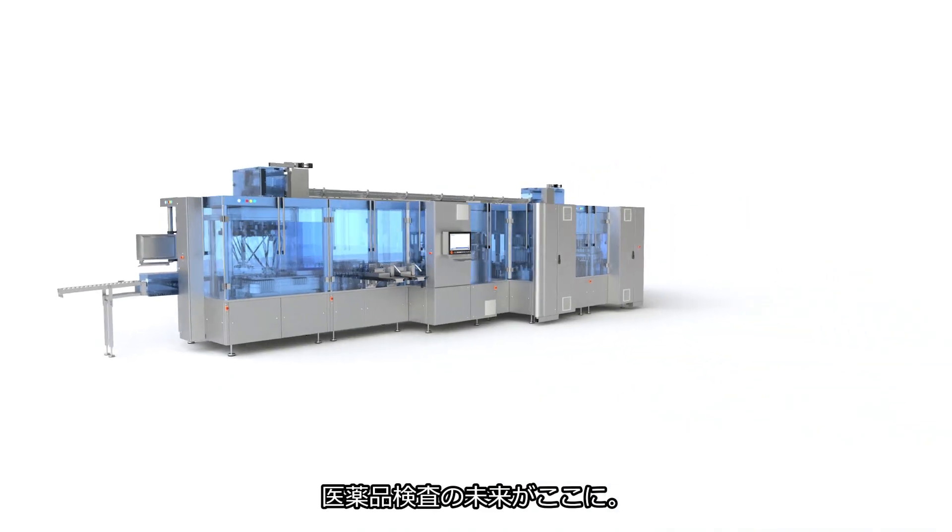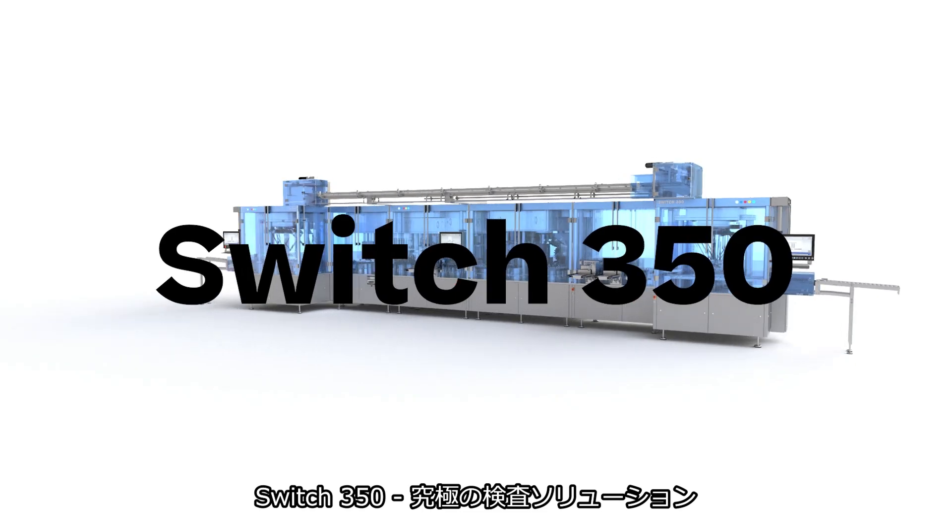Join the future of pharmaceutical inspection. Switch 350 — the ultimate inspection solution.